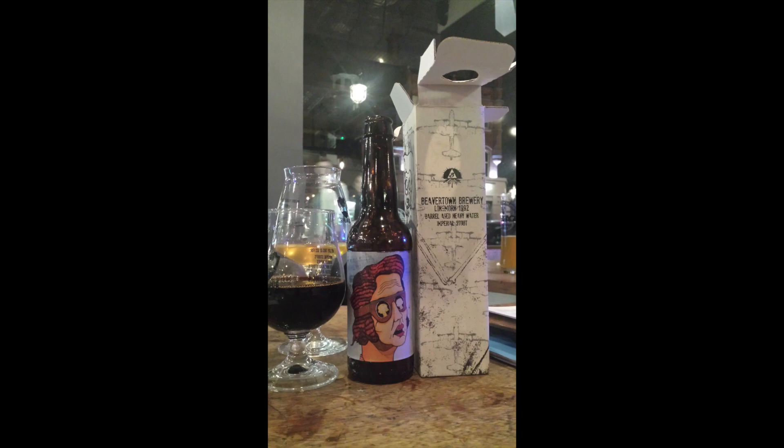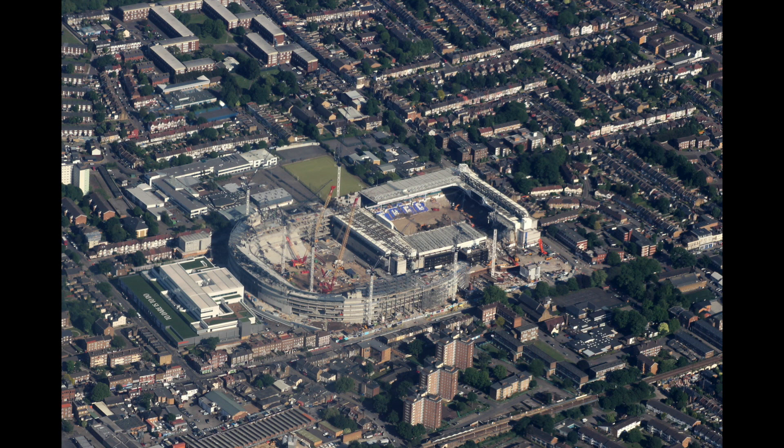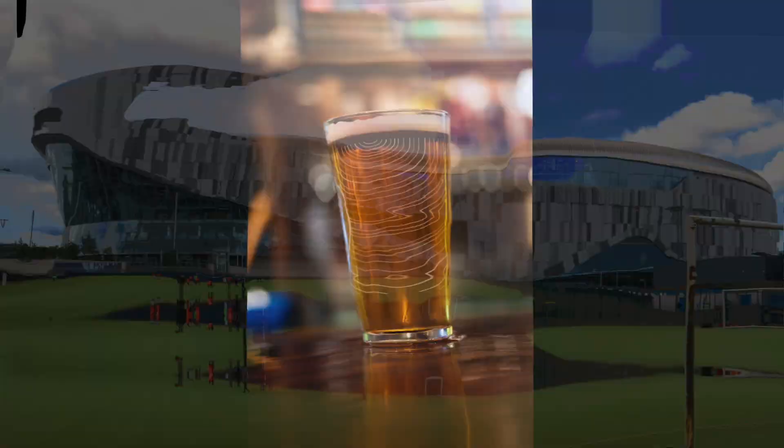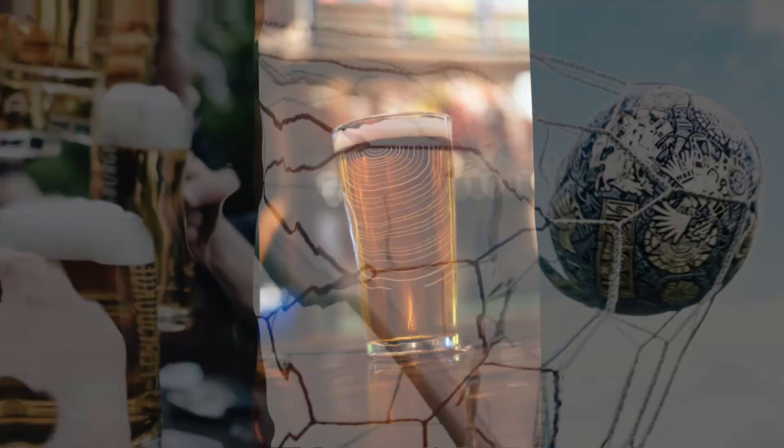In 2018 a new partnership between Beavertown and the Tottenham Hotspur Club was announced, and with a new stadium a microbrewery and taproom was built — the first stadium brewery in the Premier League. A new beer, One of Our Own — a British IPA — was born in 2020, and other Beavertown beers are available at the marketplace inside the stadium. There is also a bar that is the longest bar in Europe at 65 meters, with a reported 23,000 pints sold per match.